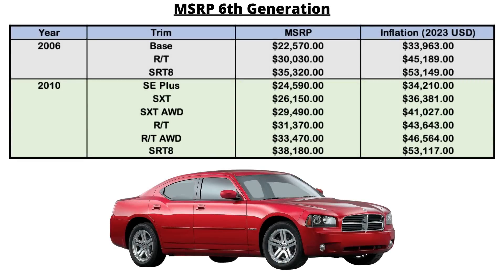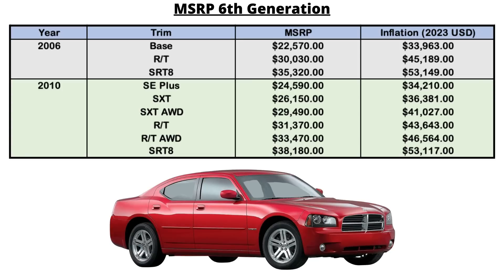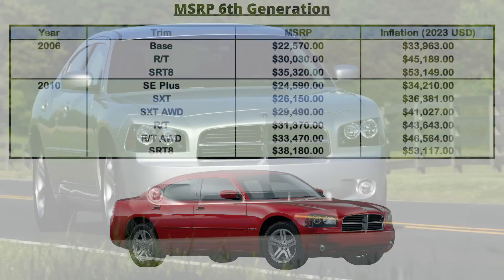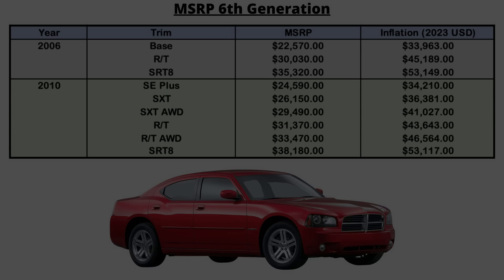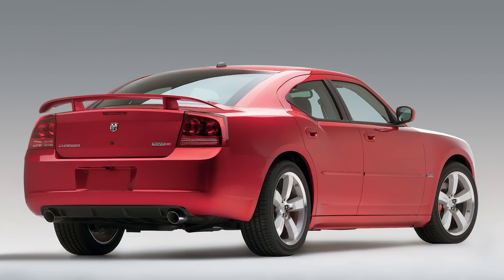For 2006 and 2007, there was an unnamed base model powered by either the 2.7-liter or 3.5-liter V6. The SE Plus and SXT became trim levels in 2008, and both the SXT and RT models were available in all-wheel drive starting in 2007. Base prices were around $25,000, while the more performance-oriented RT was in the low $30,000s, and the top-of-the-line SRT8 under $40,000. Unlike previous Chargers, this one had four doors, but Dodge tried to preserve a coupe-like look with a sloping rear roofline, steeply raked rear window, and a short deck lid.